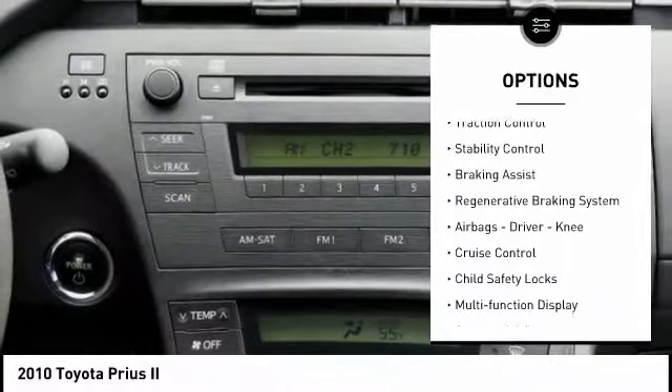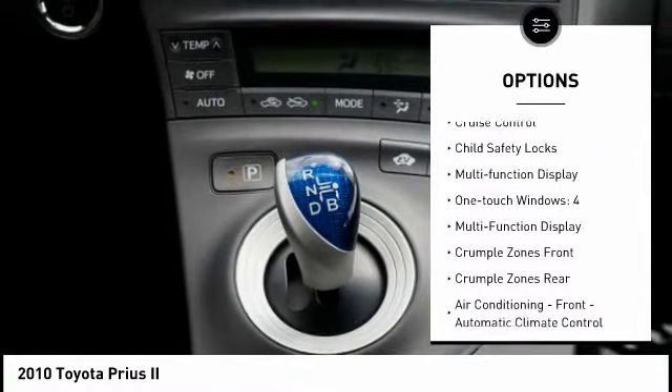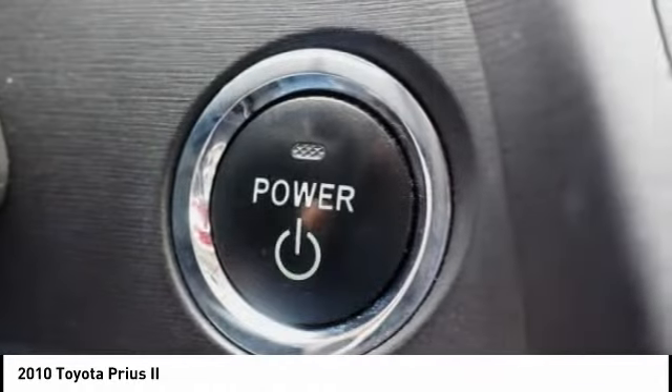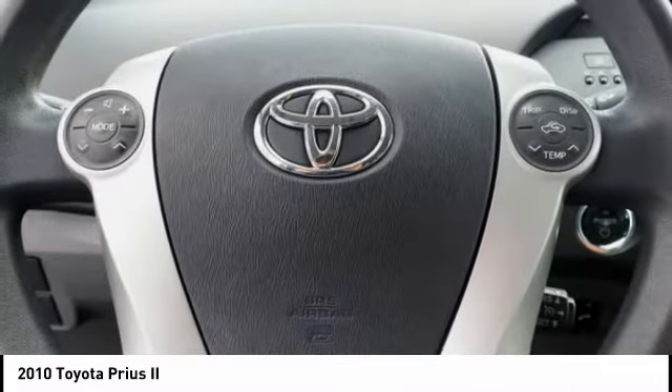Rear spoiler, traction control, stability control, braking assist, regenerative braking system, airbags — driver, knee — cruise control, child safety locks, multi-function display, one-touch windows, four.